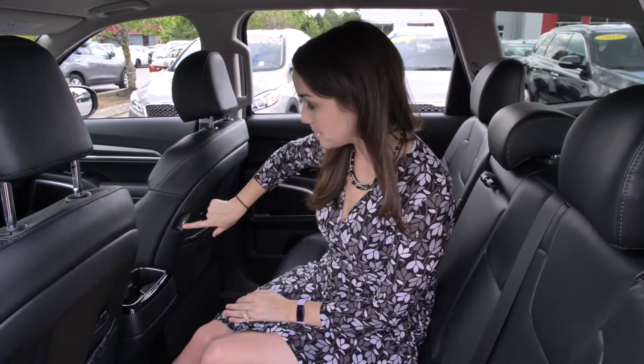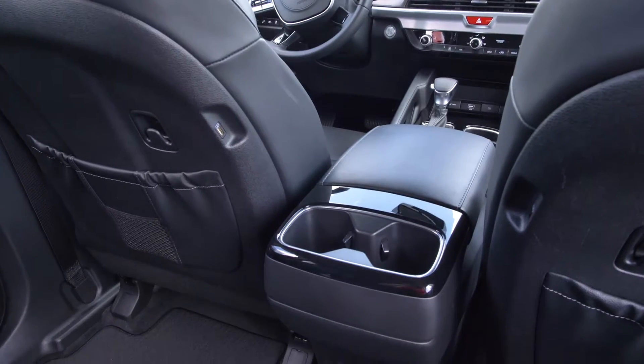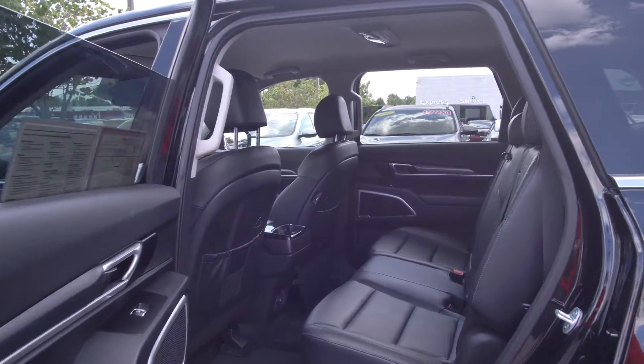This vehicle is a 2020, so it has all the 2020 technology features you would expect. You have USB ports in the back of the front chairs for your people in the back seats. You have your controls here for your air conditioning.